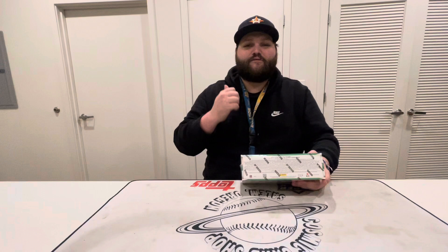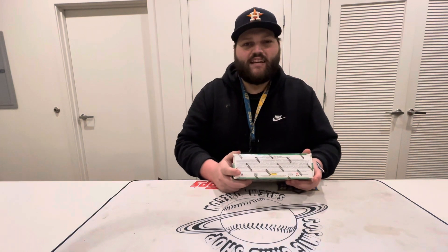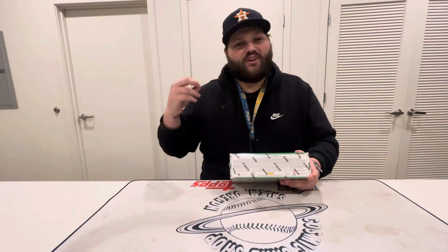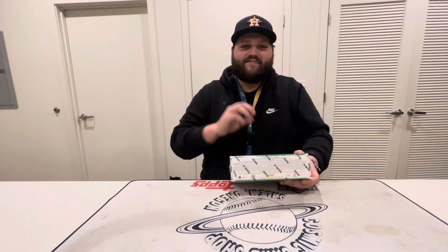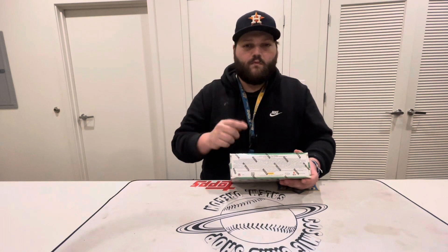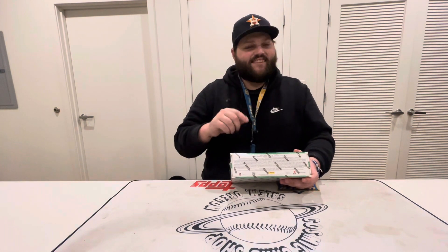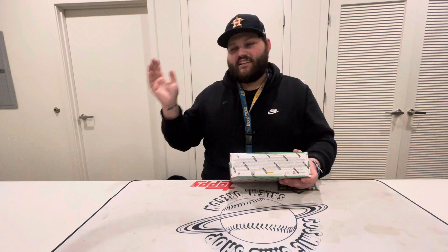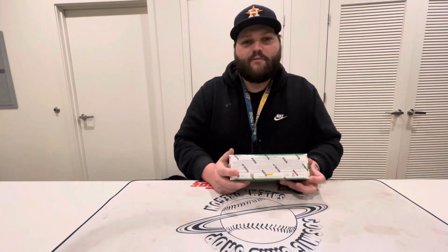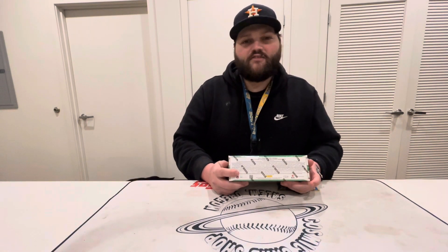We're looking for a big Freshman Fabrics card. I think the biggest one we can get is Anthony Richardson, and maybe a CJ Stroud shield with a non-auto — that'd be pretty cool. I've definitely seen shields hit out of here. Last year my buddy hit a Malik Willis shield, got offered two grand for it, weighed it out thinking he could get more, and ended up getting a couple hundred bucks. But they do have shields in Certified.